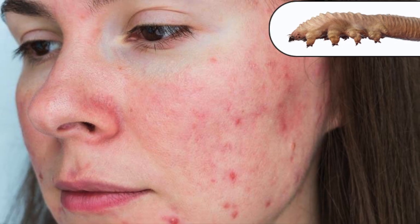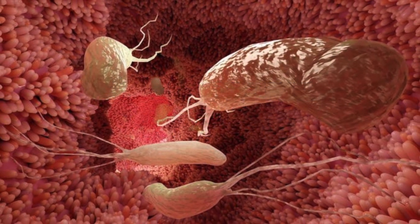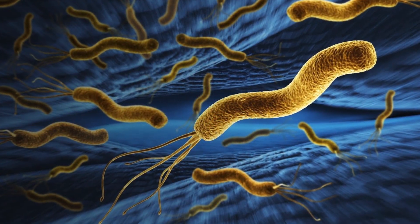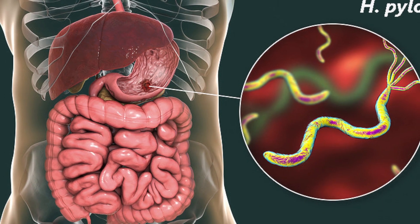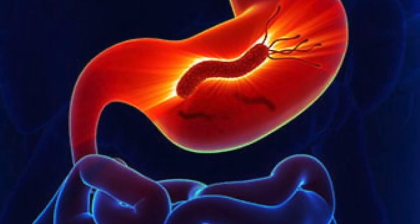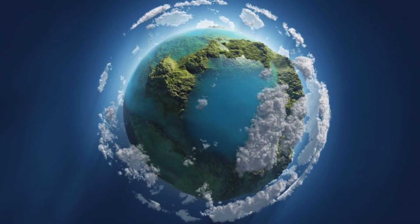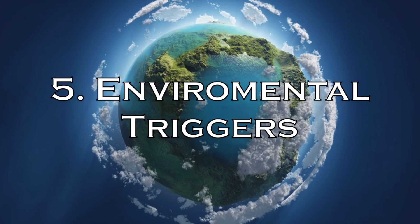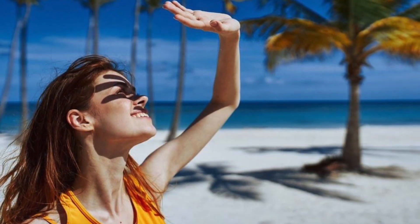Number four: bacteria. The bacterium Helicobacter pylori has been found in higher numbers in people with rosacea. While it is not clear whether H. pylori is a direct cause of rosacea, it is possible that the bacterium may contribute to inflammation in the skin.